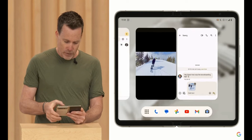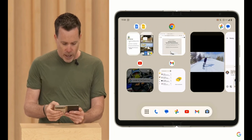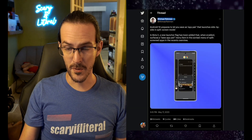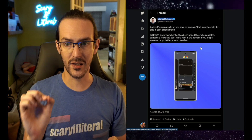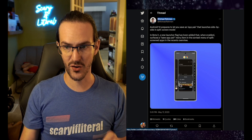With the Pixel Fold, we've seen swiping up and holding to go into the Recents menu, and two apps that were split screen remaining paired in the Recents menu. But what we have not seen to this point is the ability to save that pair as a shortcut to go right back where you were with those two specific apps open. However, this tweet from Michal Rahman says: Android 14 is preparing to let you save an app pair that launches side by side in split screen mode.